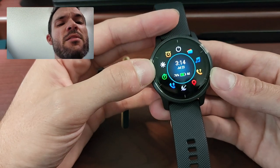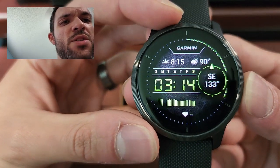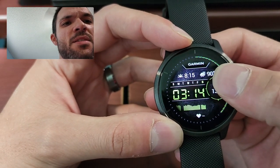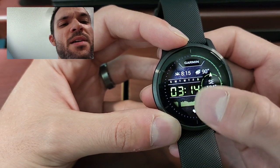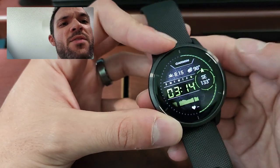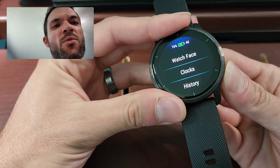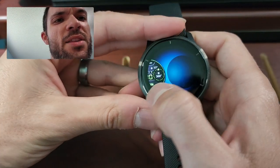Obviously you can set alarms and you have timers. I think this is my favorite watch face — it's got the sunset time, weather information, the day, the time, heart rate, and all that good stuff. It's got a compass built in there. And there are tons of different watch faces you can choose from — that just happens to be my favorite.